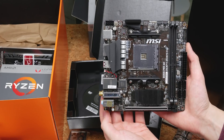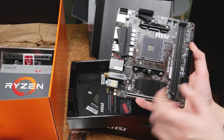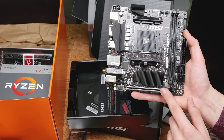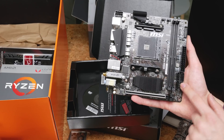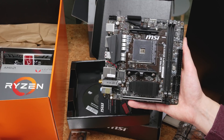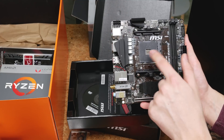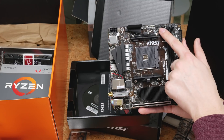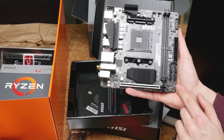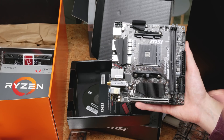It actually looks rather good. This is the B350i Pro AC — so AC Wi-Fi, DDR4 memory support. You get a 16X PCIe lane, dual DIMM slots, four SATA ports, a USB 3.0 header — so not the newest 3.1 Gen 2 header, which kind of sucks. It doesn't really look like it has RGB control anywhere, but there are two fan headers, audio and USB 2, and dual RGB fan headers — why not?